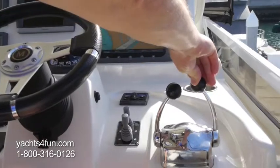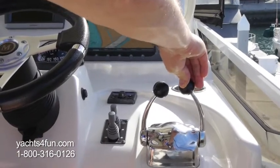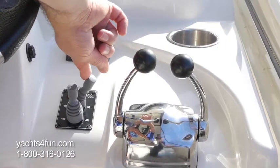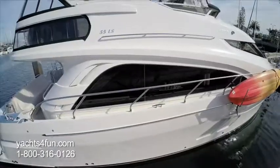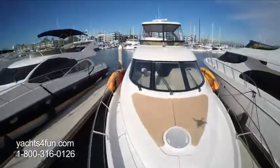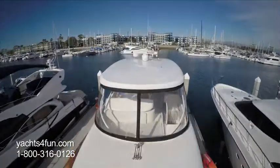Boats may have a single lever controlling both throttle and shifters and be equipped with bow and stern thrusters for sideways maneuvers. Pod drives are a newer propulsion system also controlled using a joystick and provides directed thrust for maneuvering.